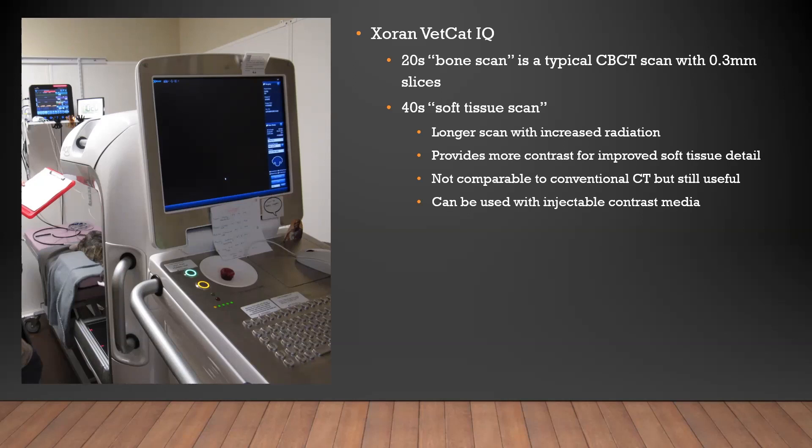We're using the Zoran VetCat IQ — Dental Focus has sold us two of these now, and we have one of the original VetCats. It offers a 20-second bone scan — that's the one we use most of the time — at 0.3 millimeter resolution per slice. It also has a 40-second soft tissue scan. We researched a number of them before we purchased our first one, and this was the best fit for us for size, portability, resolution, and cost. It's not the most expensive one and it has some of the highest resolution.